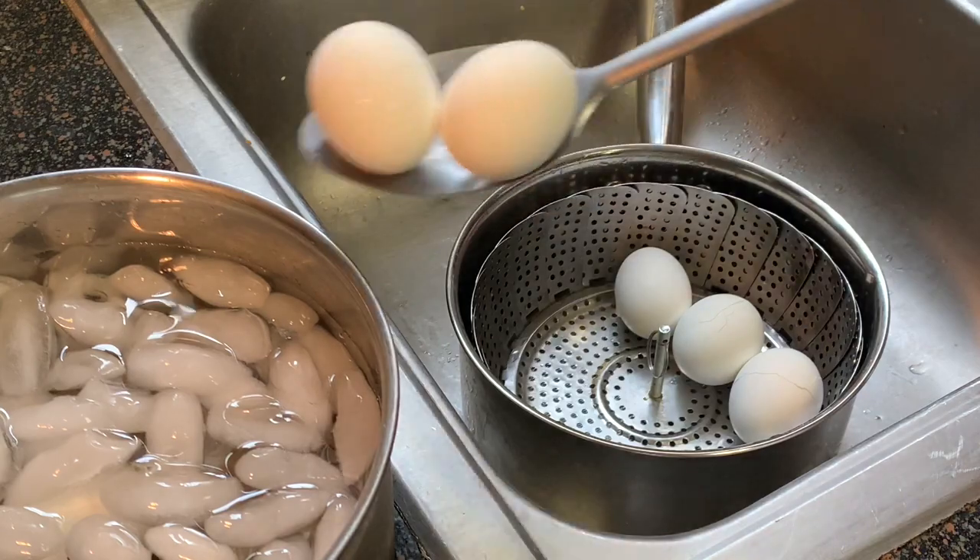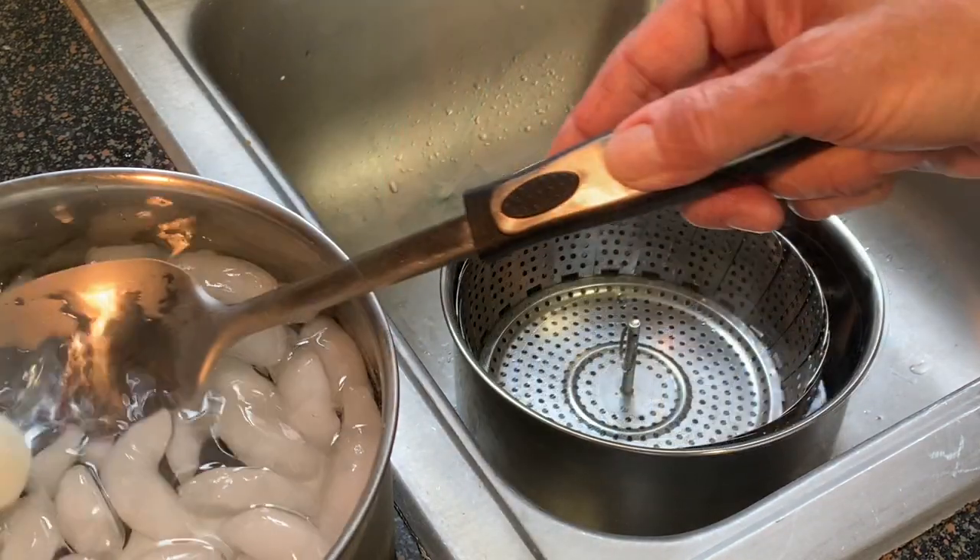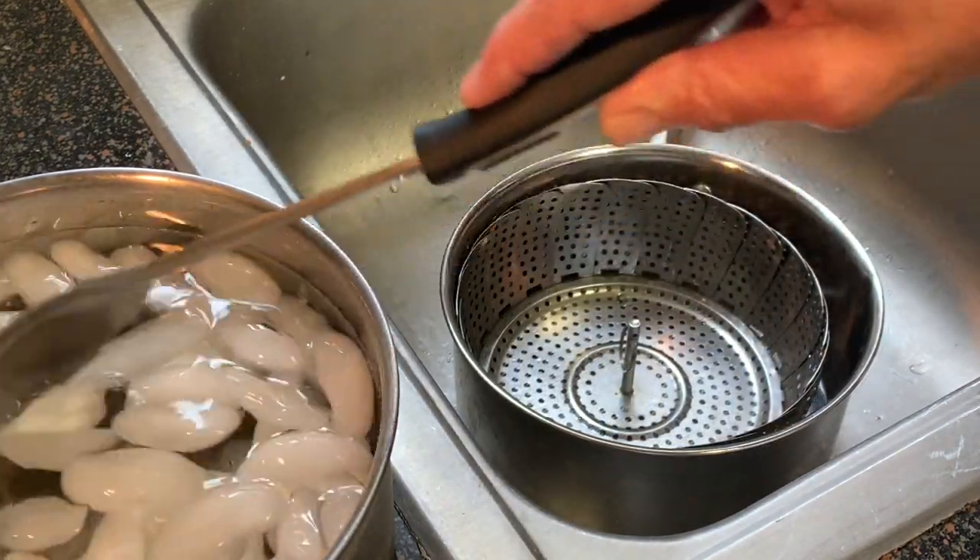After 13 minutes, you want to put your eggs into an ice bath. What this is going to do is stop the cooking.